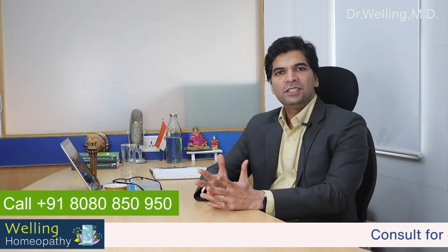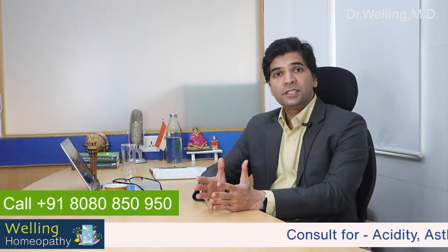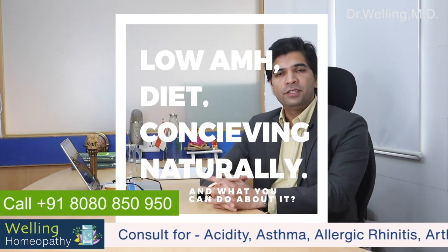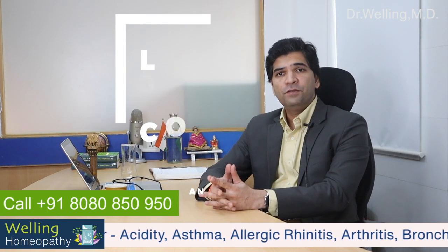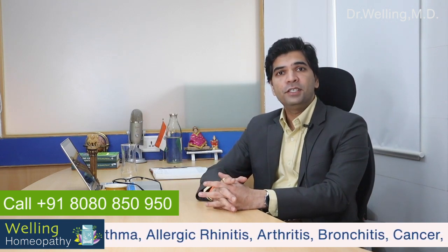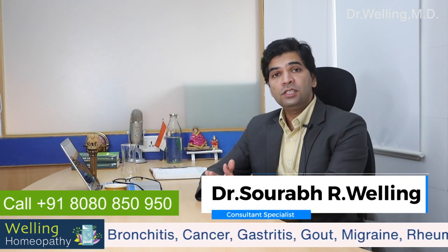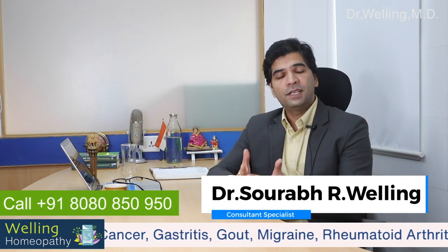Hi, welcome to Dr. Welling's health show. Today let's discuss low AMH, diet and conceiving naturally. At Welling Clinics we have a specialty in fertility community treatment to help women conceive naturally without the need for artificial treatments like IVF.